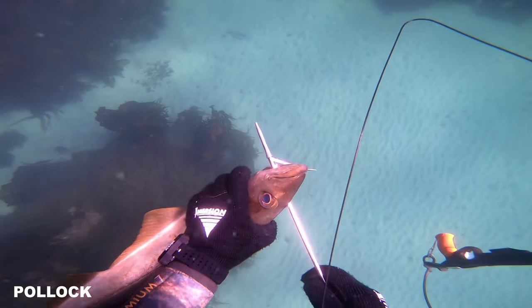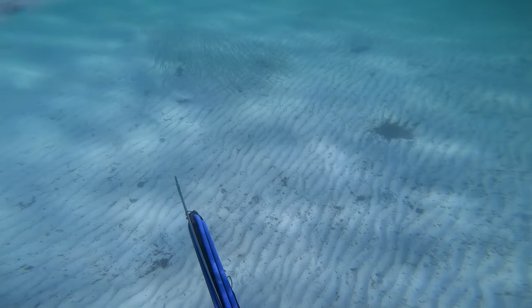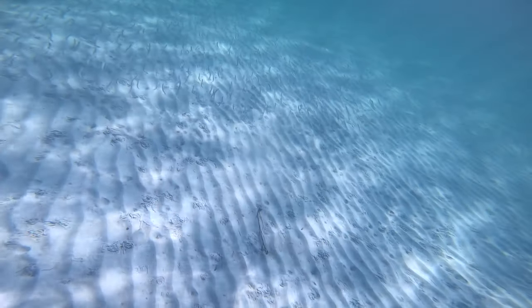Back in the water and ready for some hunting. I started the day hunting for some flatfish and pollock. But then I noticed a lot of baitfish in the shallows, which were being chased by both sea trout and sea bass, so I had to take a closer look.